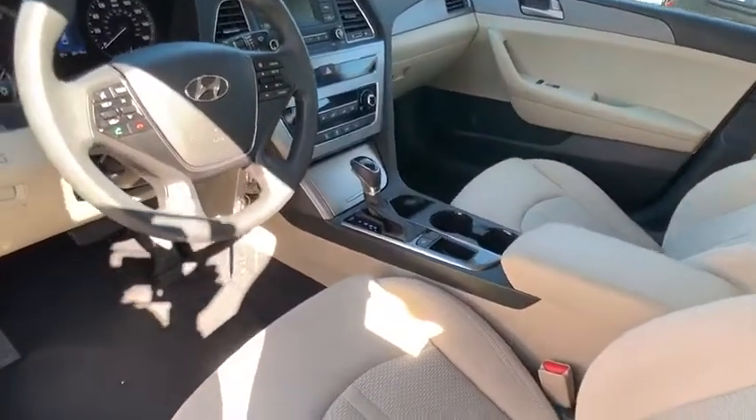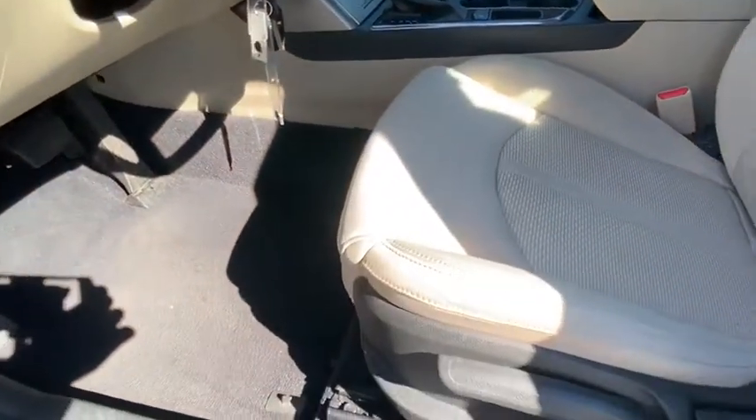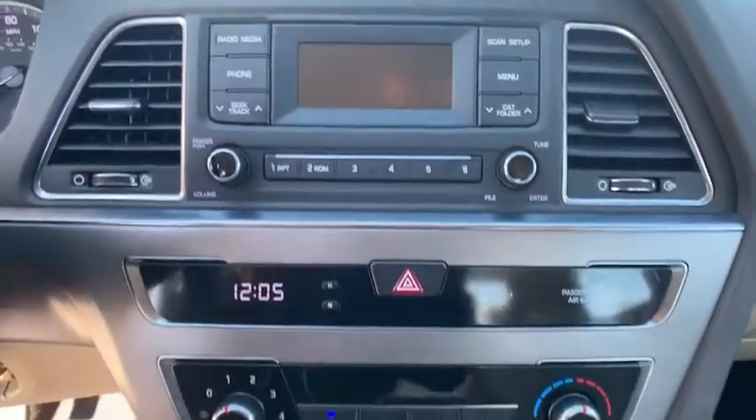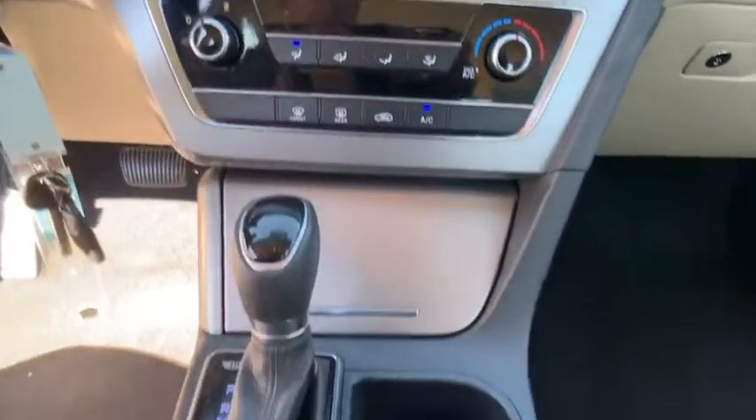Here are some of this vehicle's great options: front wheel drive, outside temperature gauge, day-night rear view mirror, perimeter alarm, body color door handles, four-piece floor mat set.